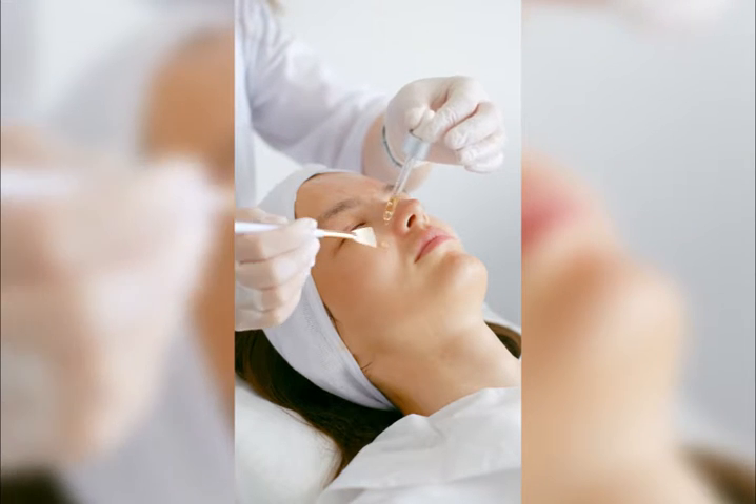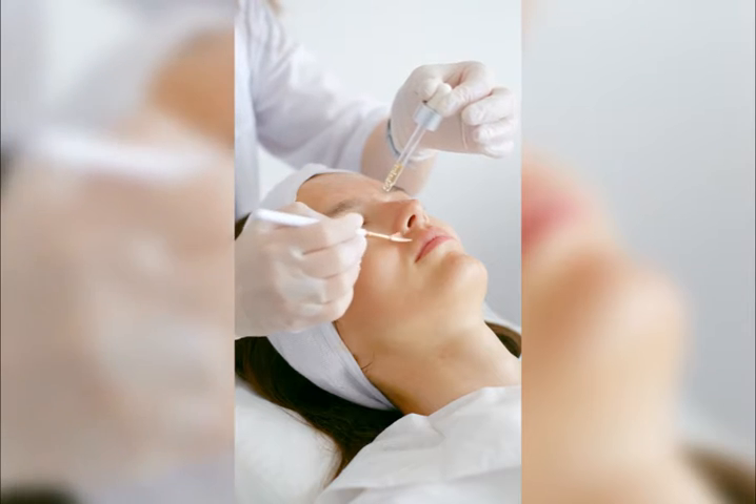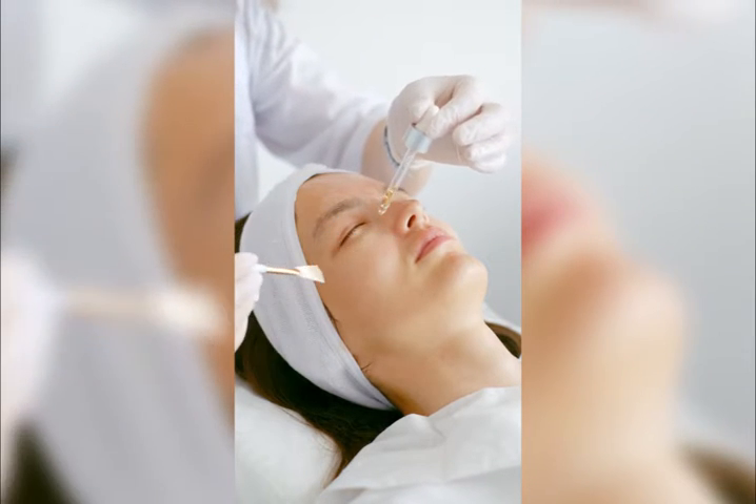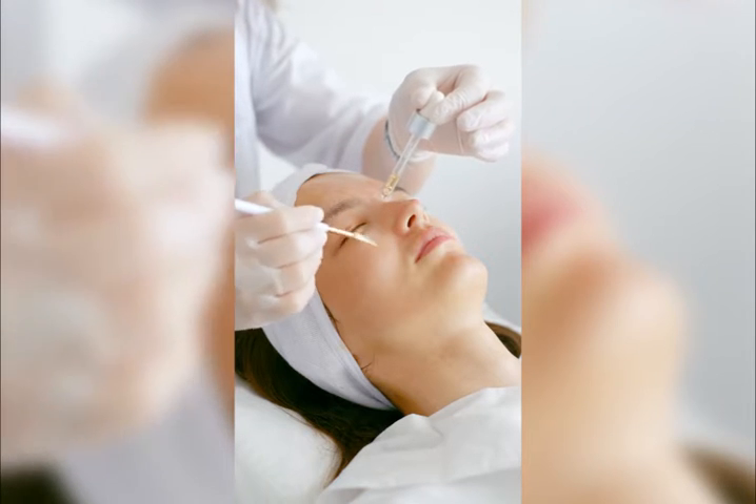The next remedy is castor oil. Castor oil is believed to be an effective home cure for age spots. Rub some castor oil on the age spots occurring on the face and the neck. You can gently massage this oil so that it seeps well into the skin.